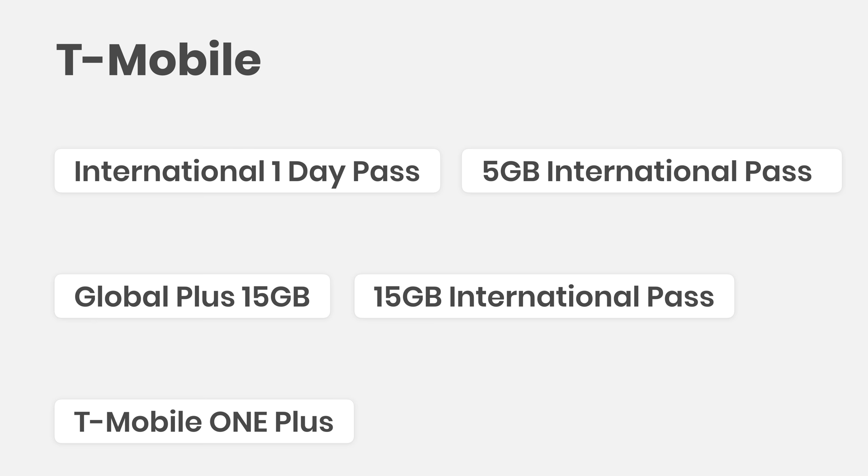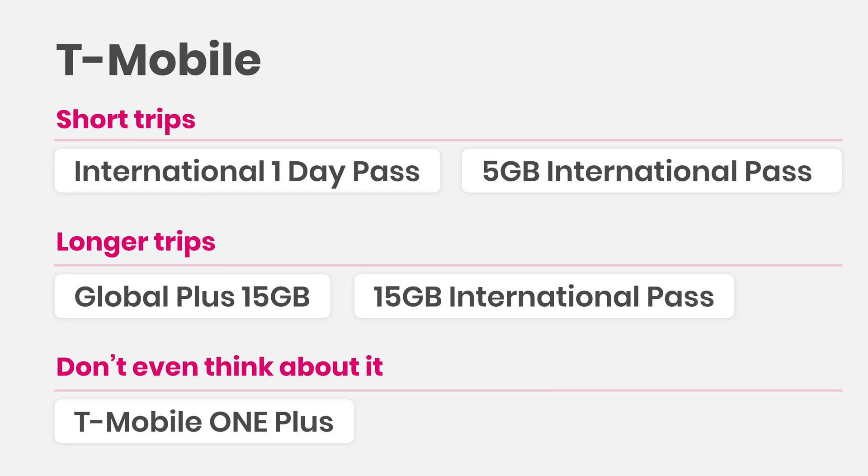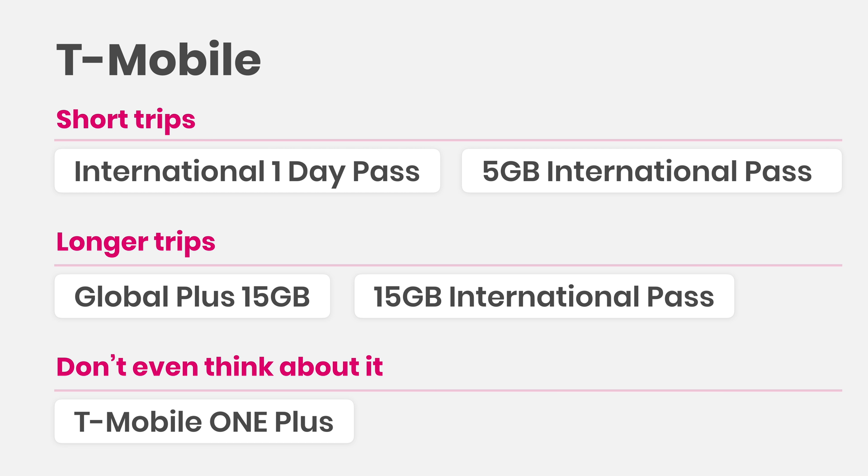So for T-Mobile, basically everything is worth it except their T-Mobile One Plus plan. It really just depends on your use case and how long you'll be traveling. Some options are great for shorter trips, and some are ideal for longer trips.